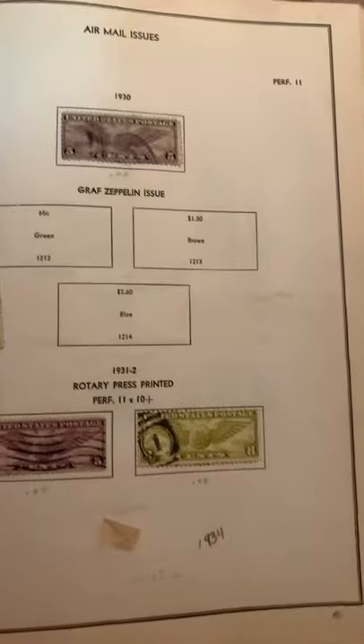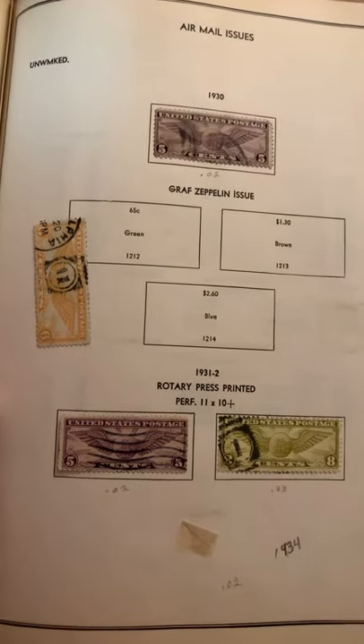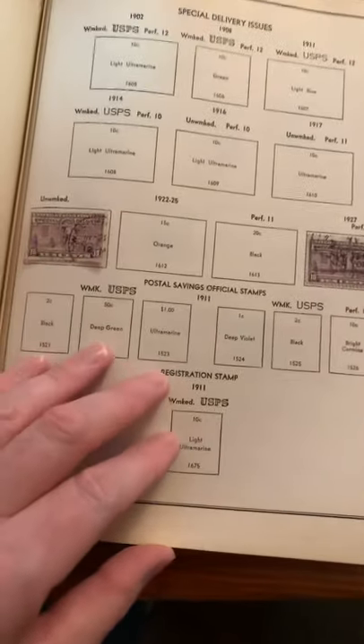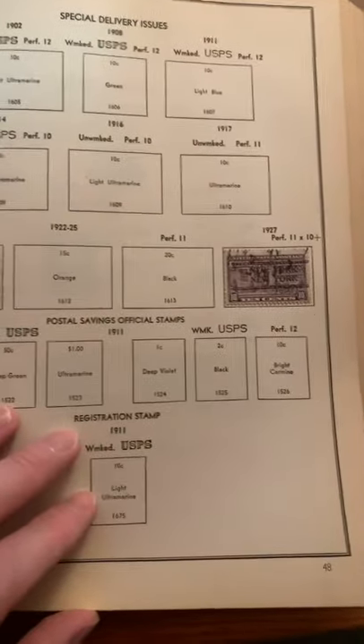Commemorative stamps from 1932 — Arbor Day, Olympic Games, Pennsylvania. And they've got some states and treaties of peace issues. Air mail stamps from 1930, 31, 32. I'm skipping pages here, just trying to go through these fast. But this is cool — special delivery issue stamps from 1922, 1925, 27.